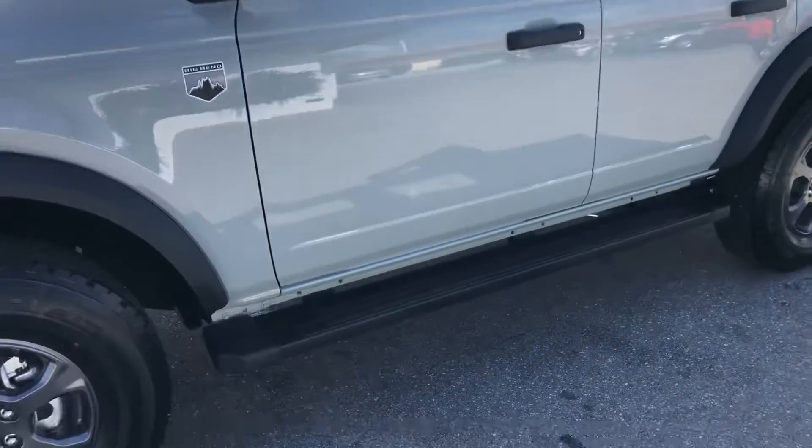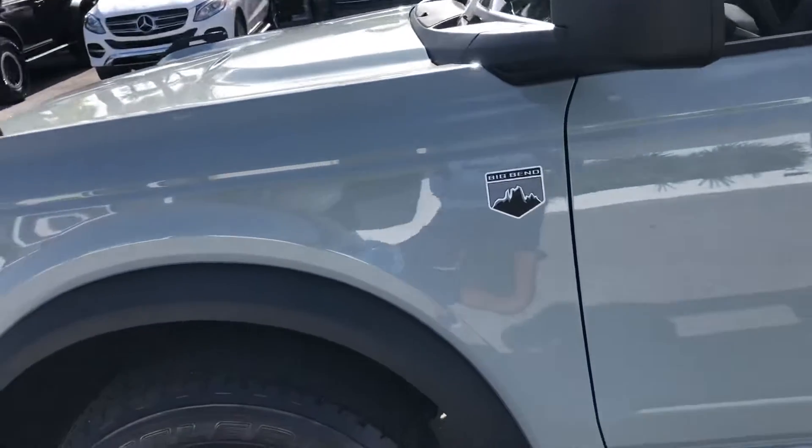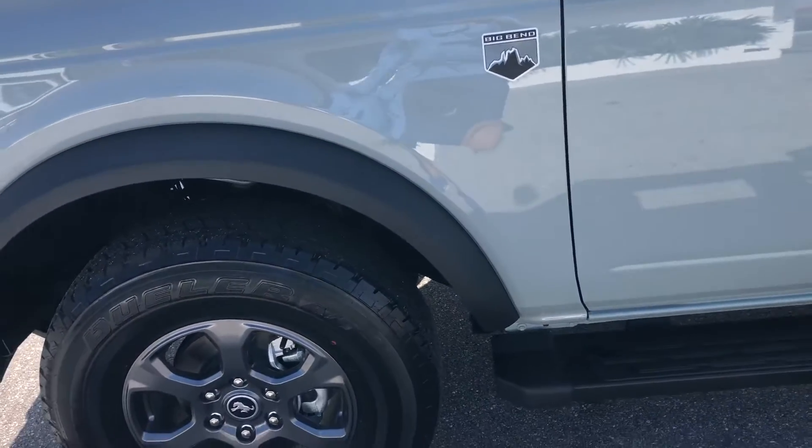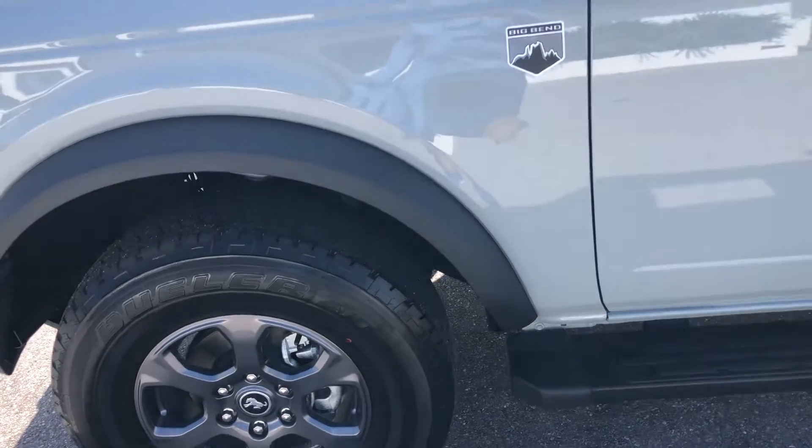So we're going to start at the driver's side front quarter panel. We're looking for dents, dings, scratches, or chips. We'll visit each tire and wheel as we make our way around the vehicle. So here we go.